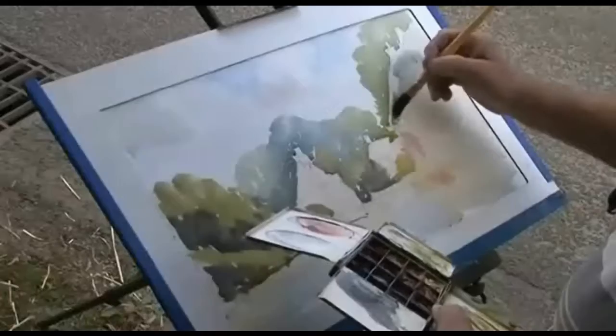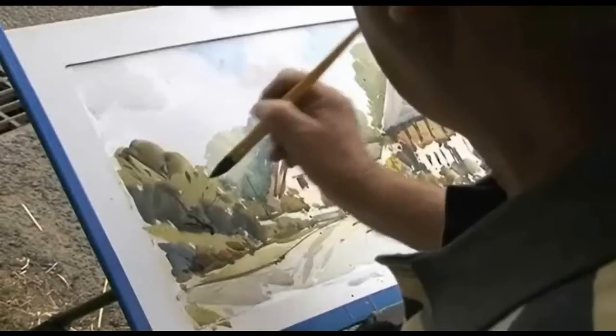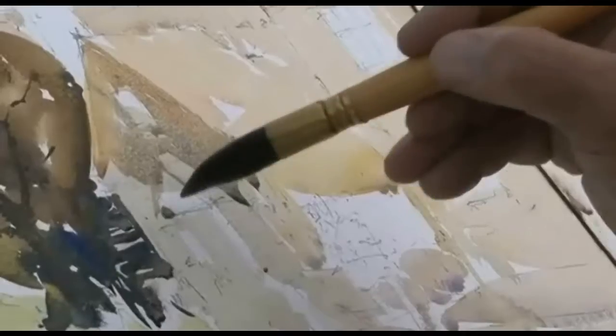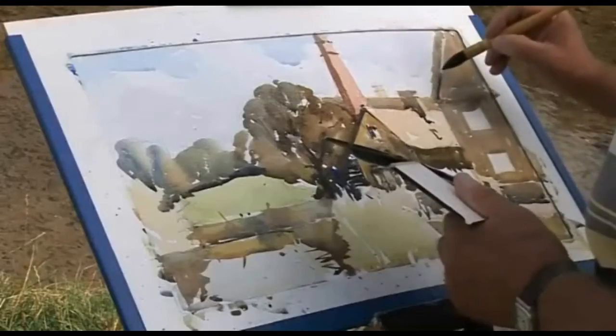Watercolour is a simple process made incredibly difficult by people who paint in watercolour, myself included on occasions. I want you to remember this point because it's very important: we have great self-doubt when we paint in watercolour. Often we get half way through a picture and we think it's ruined.